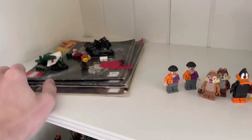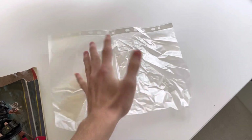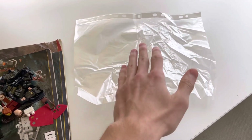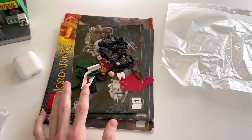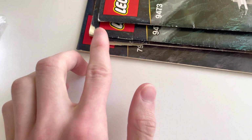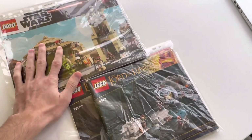I had an idea — let me grab the Lord of the Rings set instructions and lay all my rare instructions in these files so none of the pieces fall out. It's a messy file but it works. I'll put all my rare Lord of the Rings instructions inside so I can keep them in good condition. Same with most of my Star Wars instructions. This is basically going to help keep your instructions organized, because some of them are already in bad condition.